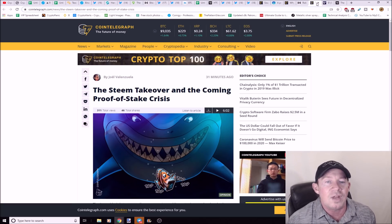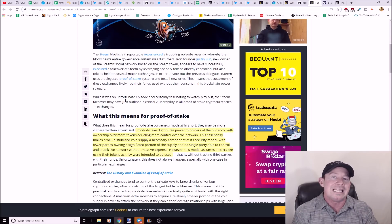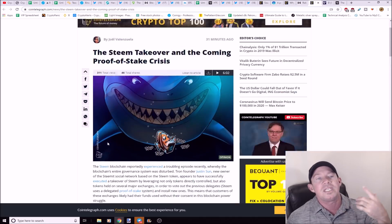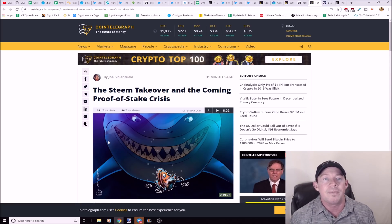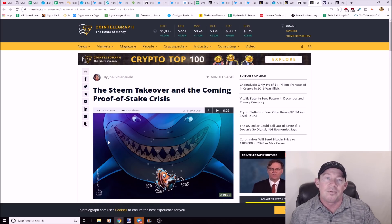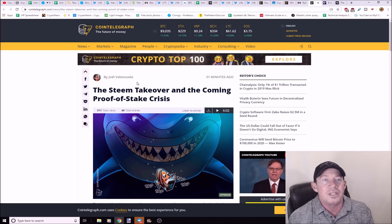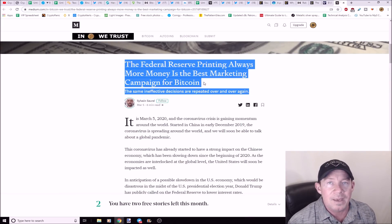The Steem takeover and the coming proof-of-stake crisis: the Steem takeover is still in the news. The idea with proof of stake is that the very rich elite can control the network if they hold a lot of coins. Justin Sun came in, owned a huge amount of Steem tokens, had far more voting power than anyone else, and was able to push people around. One downside of proof of stake is that the biggest holders have more power. You could say something similar about huge mining operations — like Bitmain in China — having more control over the network via 51% attacks. It's a similar idea but in the proof-of-stake context.